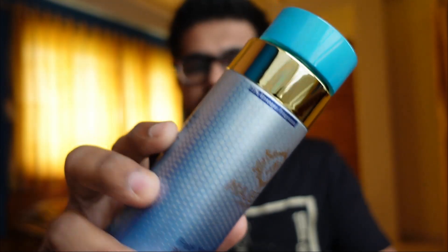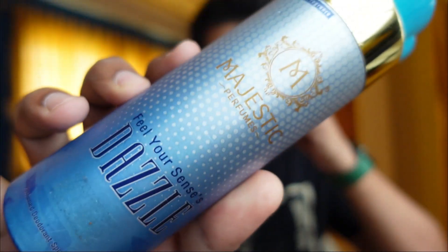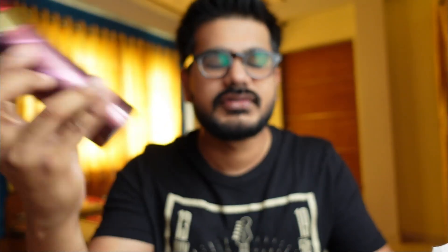Dazzle — let's see how this one smells. If you've sniffed aquatic fragrances like Davidoff Cool Water, Invictus, or similar, this one is along those lines. For people looking for aquatic, fresh scents, Dazzle is for you.